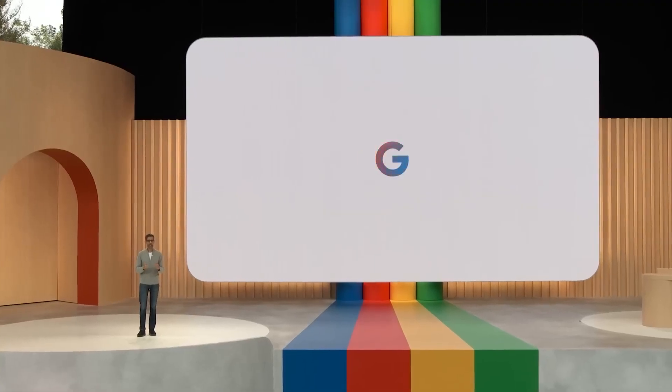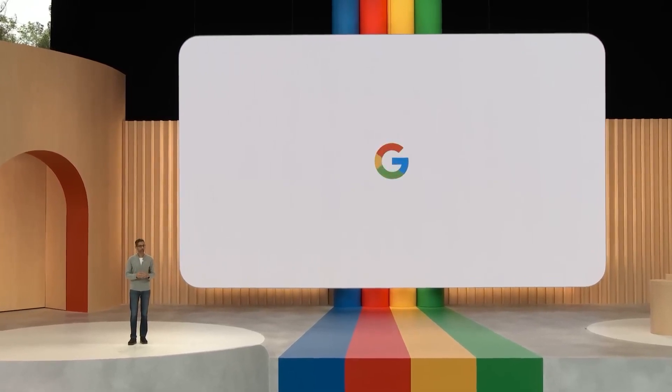We'll shortly be taking a look at the full presentation from Google I/O Annual Developer Conference, so get ready, because this will blow your mind.